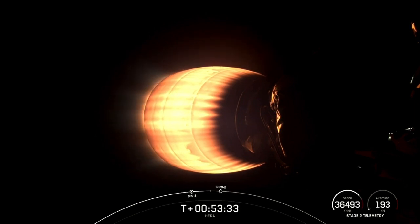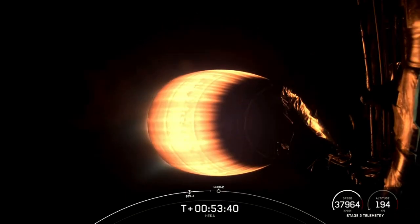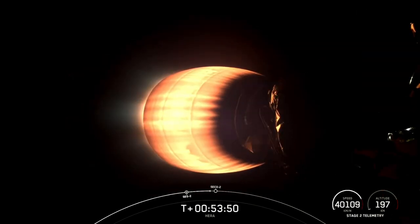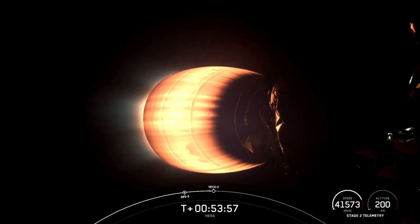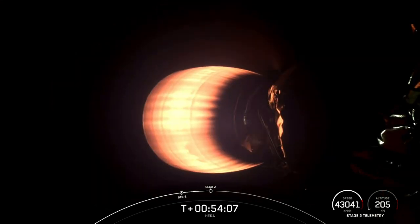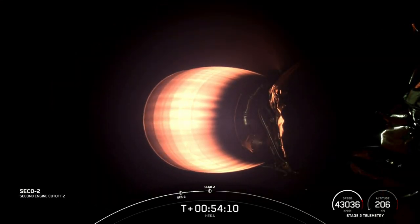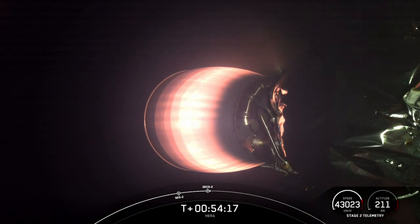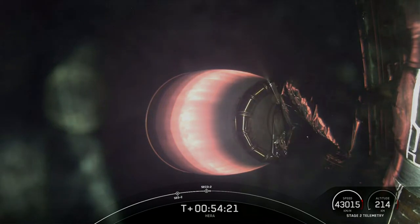Now we're just about 30 seconds away from the conclusion of SES-2, which will be SECO-2 — that second stage engine cutoff 2. Then we will shut down that MVAC engine and allow the vehicle to coast for a little bit prior to the deployment of the payload. SECO-2 is coming up here in just a few seconds. MVAC shutdown.